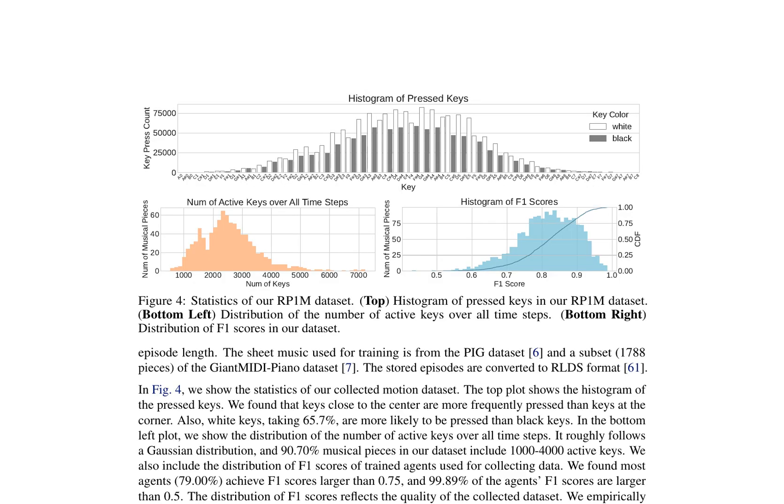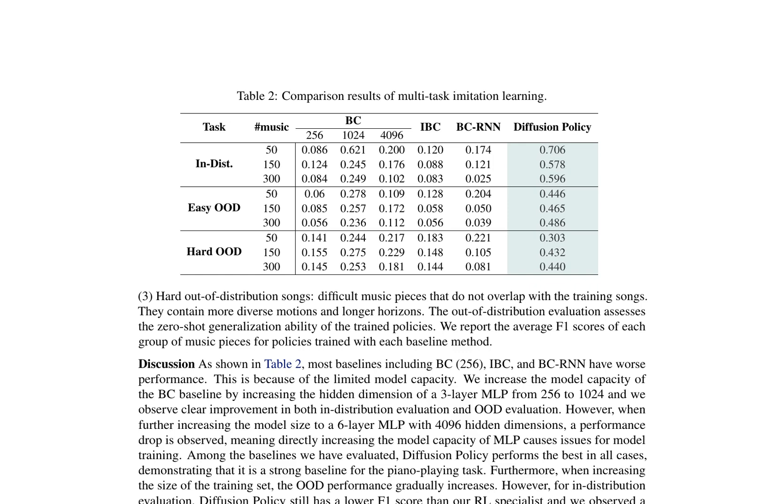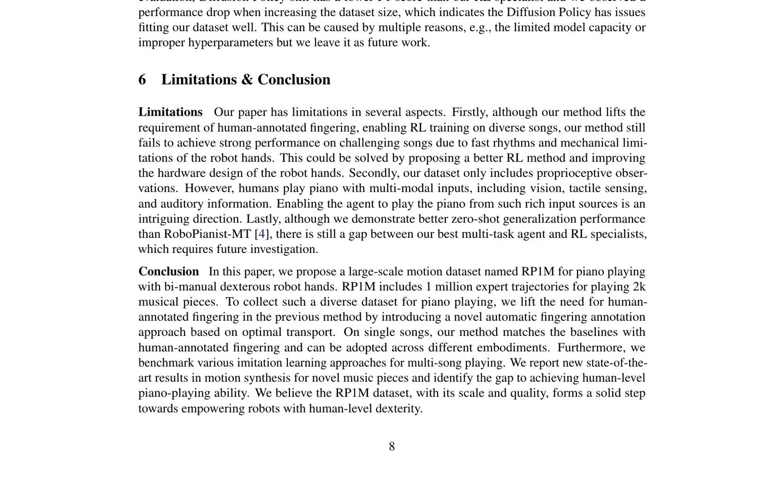The authors introduce a large-scale motion dataset for piano playing named RP-1M, which includes 1 million expert trajectories for playing 2,000 musical pieces. They propose a novel automatic fingering annotation approach based on optimal transport, lifting the need for human-annotated fingering. On single songs, the method matches the results with human-annotated fingering and can be adopted across different embodiments. Various imitation learning approaches for multi-song playing are benchmarked, reporting new state-of-the-art results in motion synthesis for novel music pieces and identifying the gap to achieving human-level piano playing ability. The RP-1M dataset forms a solid step towards empowering robots with human-level dexterity.